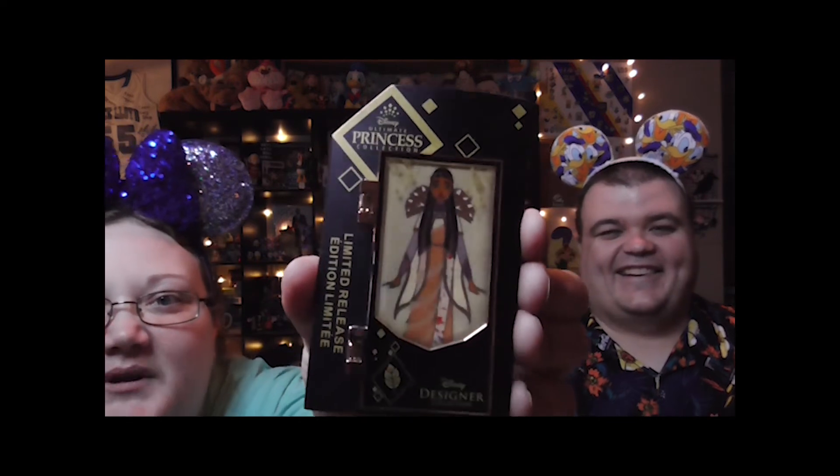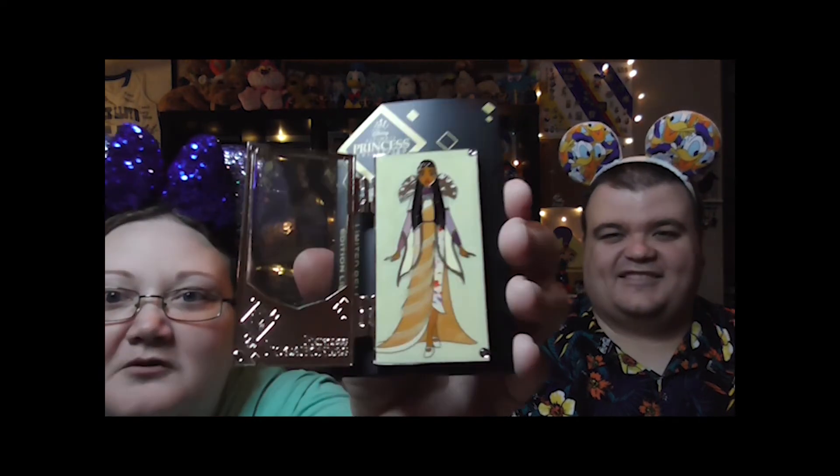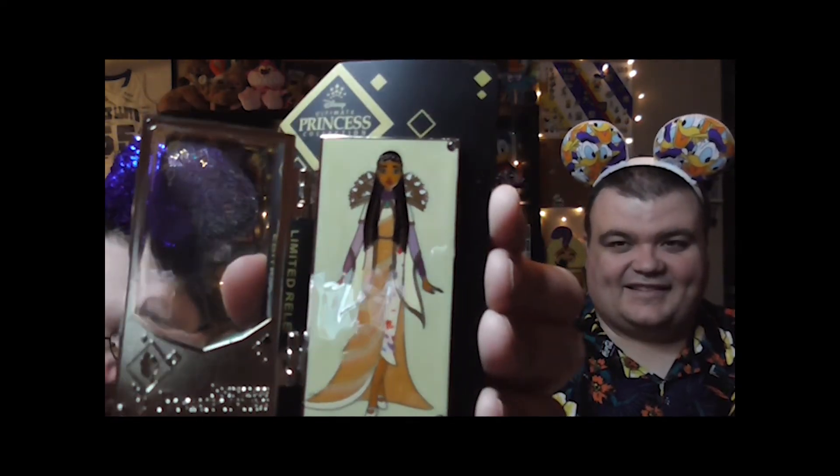Are you ready for your next surprise? I didn't know there was another surprise! It's a Disney princess pin — oh, it's the designer one! It's the Pocahontas designer pin. Look at it — oh, this is fancy! 'Princess Pocahontas' — oh, that's cool. She looks so fancy. I think these were a special designer series they did with different outfits and looks for the princesses.